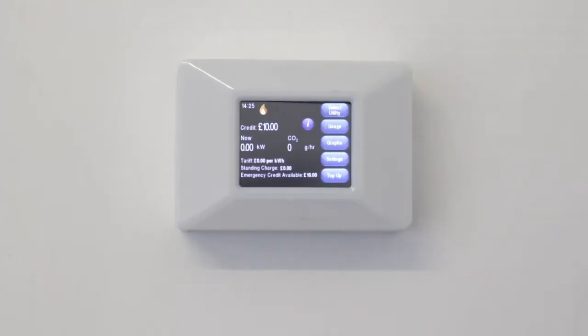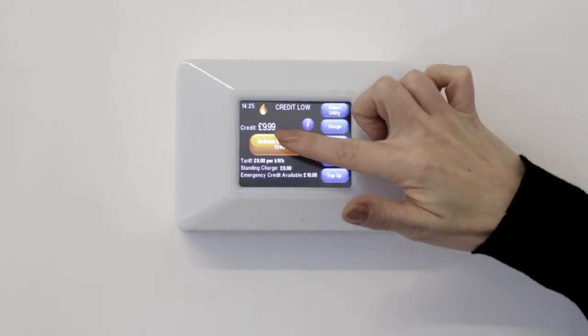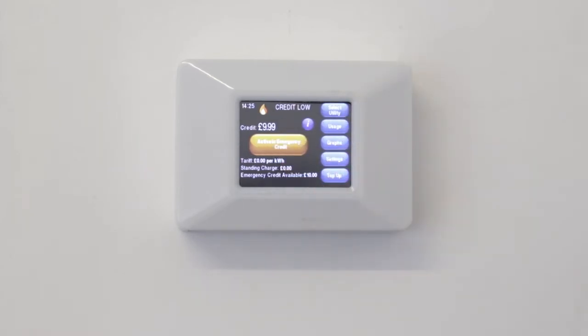When your credit runs low, a message will display advising you to top up. You can use your emergency credit allowance to keep your heating and hot water working for a little while longer until you are able to make a top-up payment. The amount of emergency credit you can use on each occasion will be paid back the next time you top up. To activate your emergency credit, press the activate emergency credit button — it will appear when your credit is low.